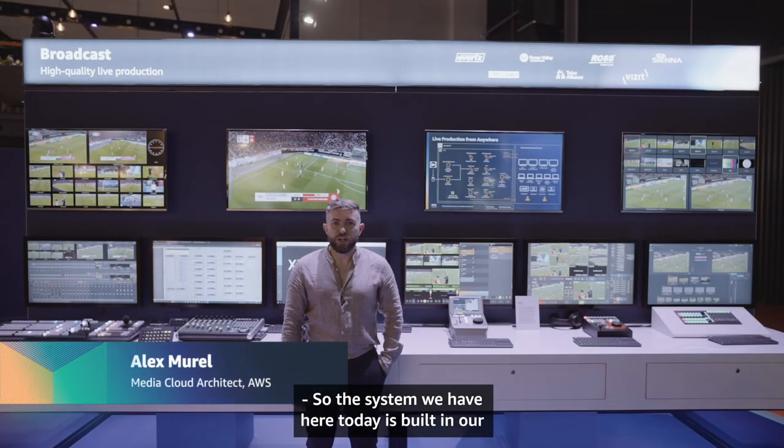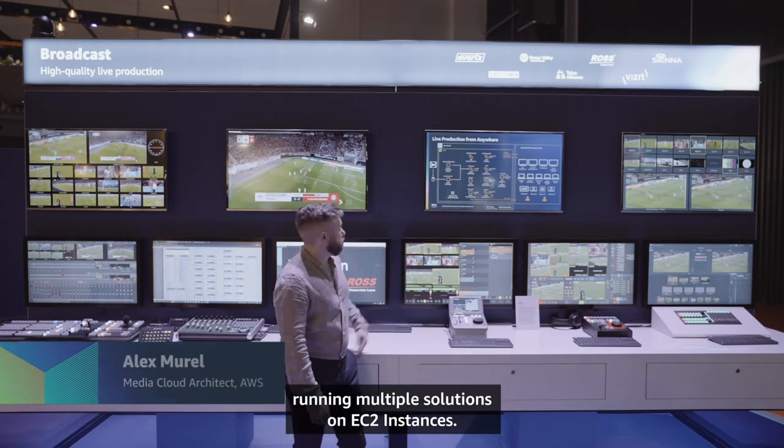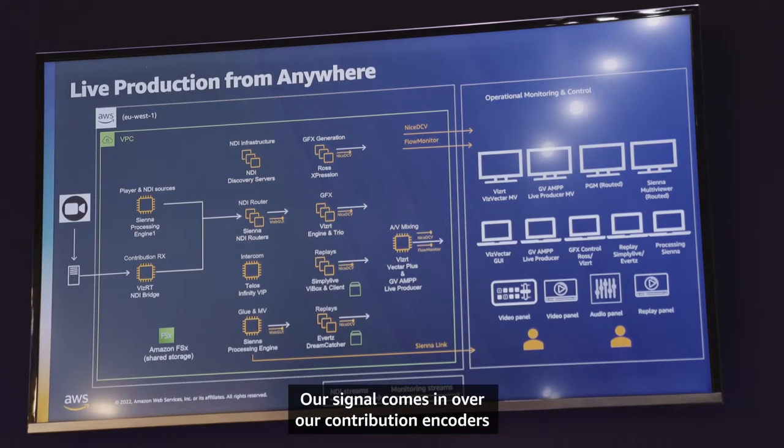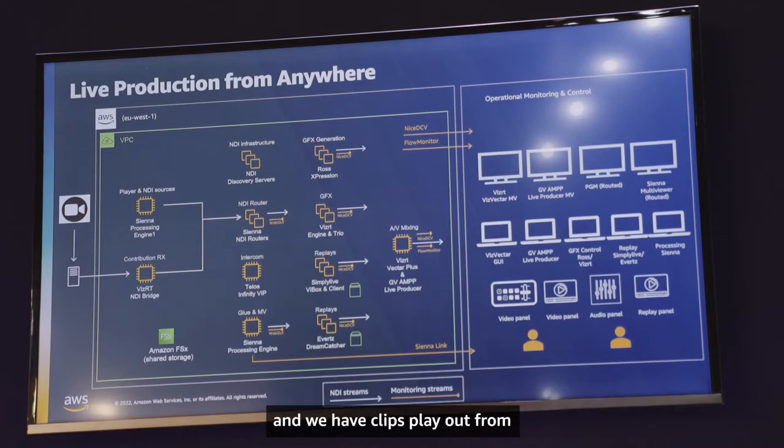The system we have here today is built in our EU West 1 region in a single subnet, running multiple solutions on EC2 instances. Our signal comes in over contribution encoders and runs through our VizRT NDI bridge, and we have clips play out from our Sienna NDI processing engines.